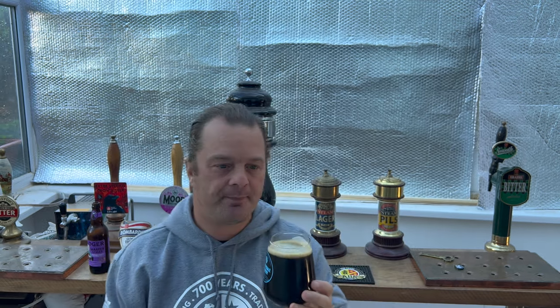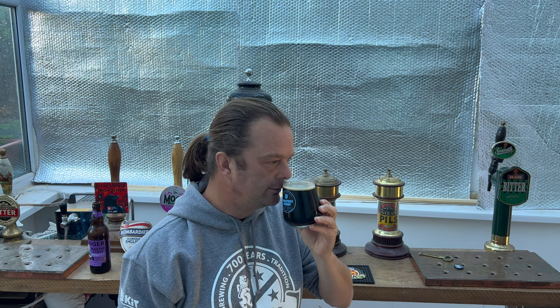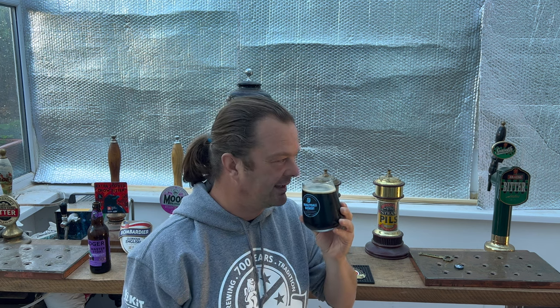Let's get the aroma. Wow, that is full on — roasty, toasty, roasted malt, which I always say is very important with a stout. If you're going to make a stout, put some roasted malt in it. You definitely get the roasted malt, but then you get a real kick of coffee — a real big kick of espresso-like coffee. It smells absolutely fantastic.